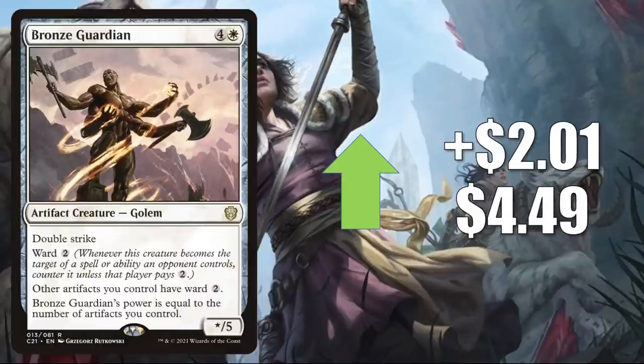Bronze Guardian is up $2.01 this week to $4.49, and it is getting more Commander play. Another good upgrade to Buckle Up, and it's in a couple of fresh builds around cards from that deck: Shorikai as well as Kotori Pilot Prodigy. On top of that, I've seen this in another new build too — Grease Fang Okiba Boss.